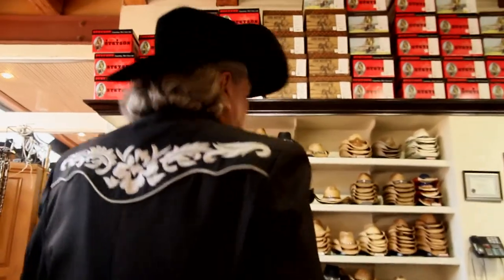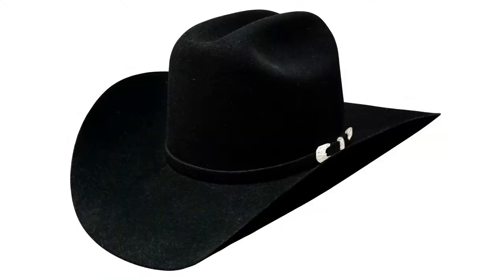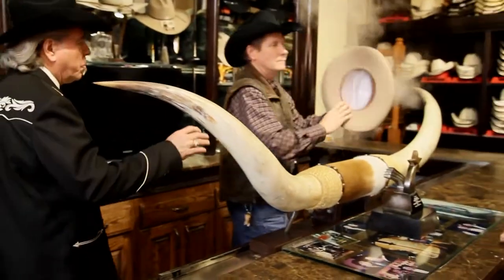Let's take a look up to the hat department. We'll go upstairs, take a look around, and you'll see all kinds of hats on the walls, both in straw and in felt. And then over in this area we'll steam and shape the hats for you and make it look just right.